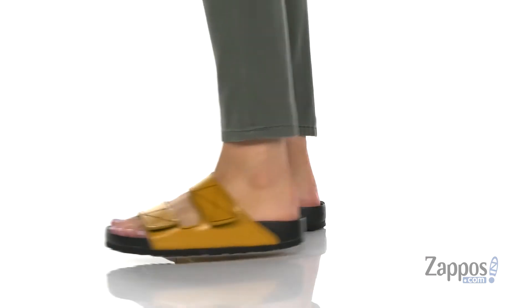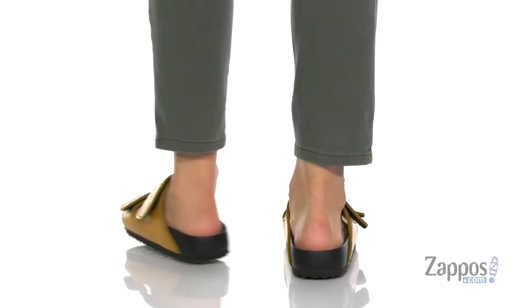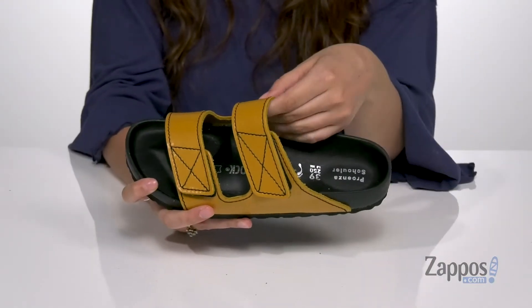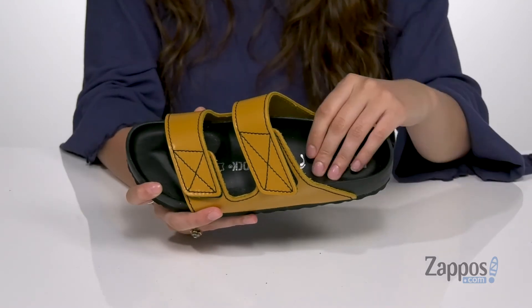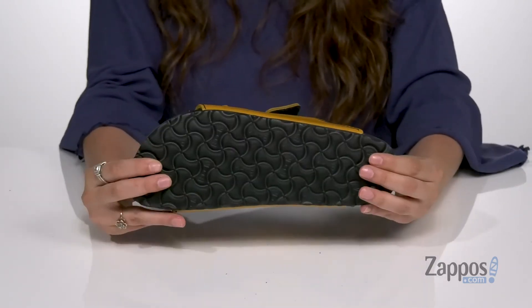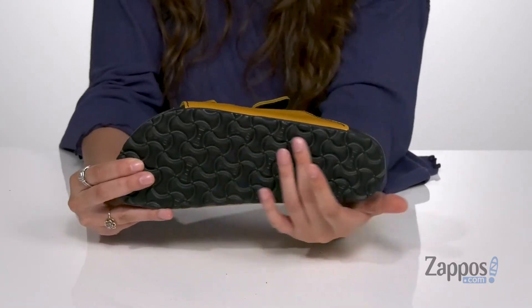They're crafted with a smooth leather upper and they feature two different hook and loop closure straps to ensure the perfect fit. Inside is soft leather lining with a footbed that's going to contour to the shape of your feet for tons of comfort. It's all on top of an EVA outsole that's textured for traction.